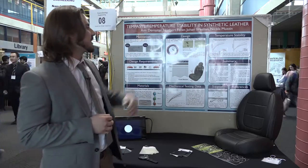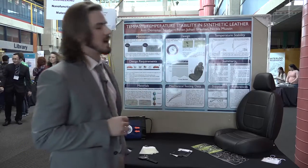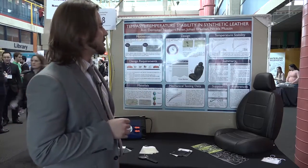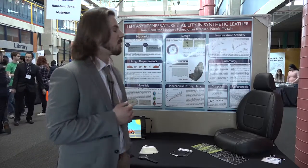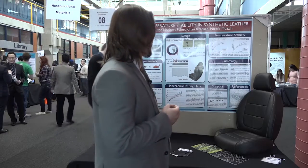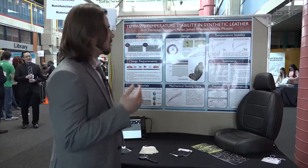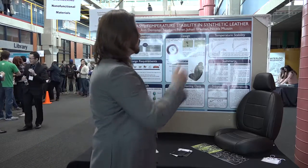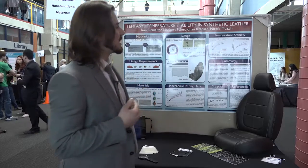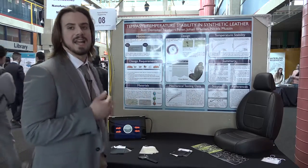We did some testing, shown in the graph on the right. We compared different dispersions — particles dispersed in an aqueous medium versus solid particles in powder form. The powder form decreases the mechanical integrity of our design, so we chose the aqueous dispersion, which had higher loadings and better temperature retention, providing a greater delay in how fast the temperature increases on the car seat surface.